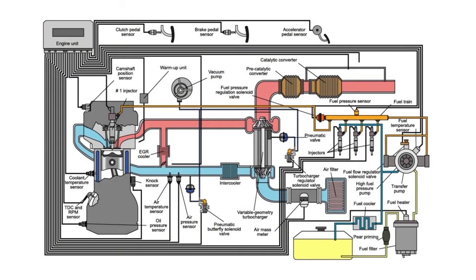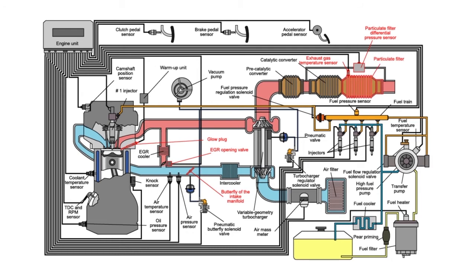The table below shows the main parts of a DPF system. It is composed of exhaust fume temperature sensors, the differential pressure sensor, the glow plugs, the intake manifold butterfly, the EGR valve, the particulate filter itself, and in some vehicles the fuel additive system.